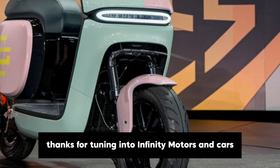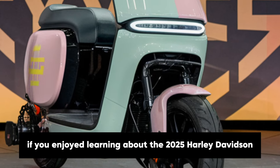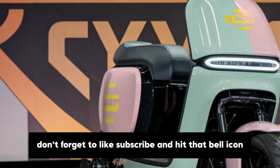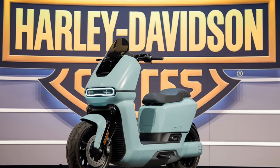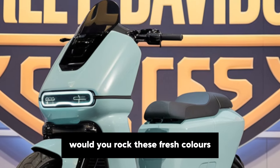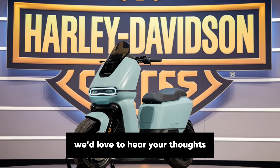Thanks for tuning in to Infinity Motors and Cars. If you enjoyed learning about the 2025 Harley-Davidson Pastel Maxi and want to see more reviews and breakdowns of the latest cars and bikes, don't forget to like, subscribe and hit that bell icon. Let us know in the comments: what do you think of Harley's new look with the Pastel Maxi? Would you rock these fresh colours or do you prefer the classic Harley tones? We'd love to hear your thoughts.